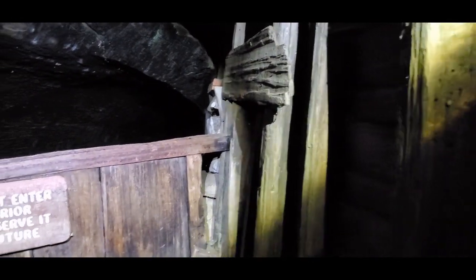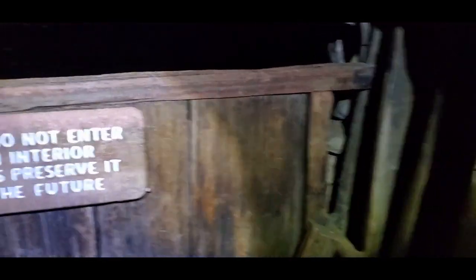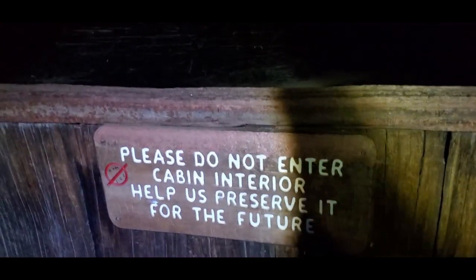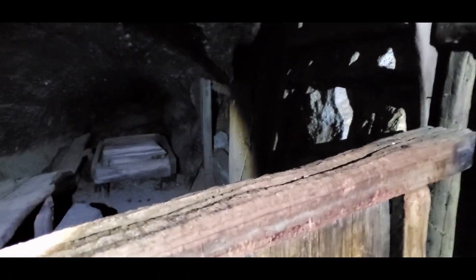We are checking for bears — we are in active bear country. Let's go inside Neil Tharp's house. It says please do not enter cabin interior. Help us preserve it for the future. Just like every other video, we need to preserve these national parks.